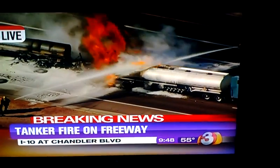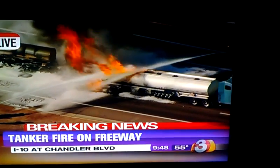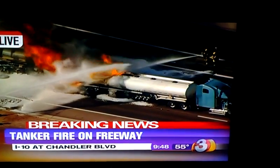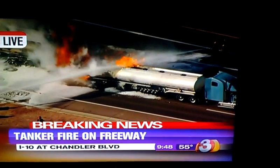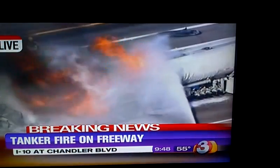They're close enough to stand there and get the foam on it, but they're trying to do the best they can right now. It's a heck of a fight they've got there. We have two helicopters up over this scene — the only station in the valley able to give you both vantage points here.